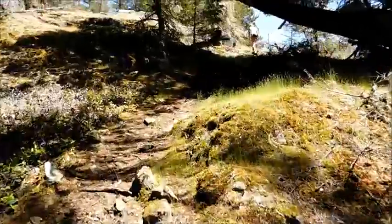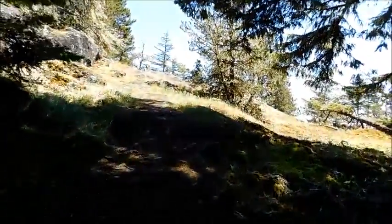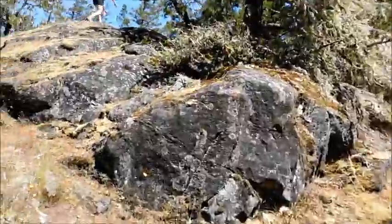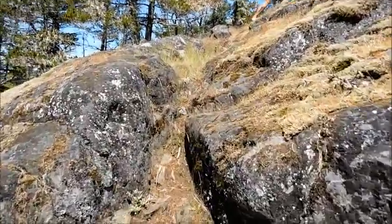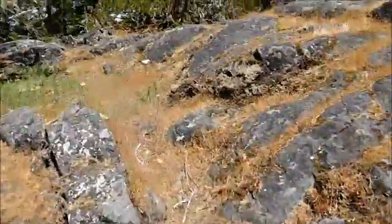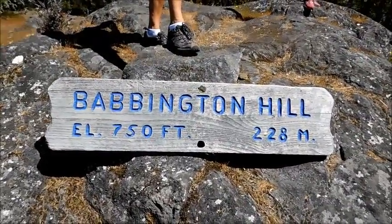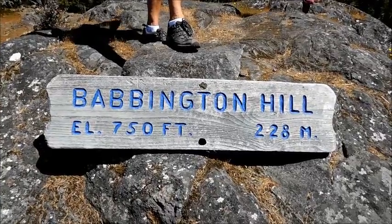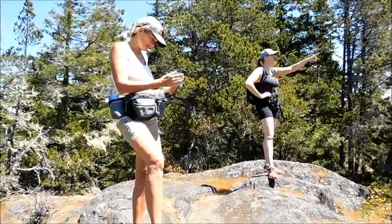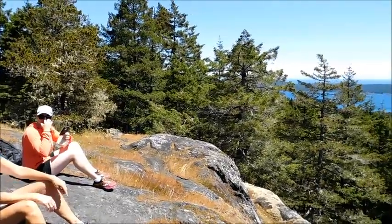Here we are on our final ascent up to Babington Hill, working our way along. We've kind of broken out from the trees because we're on a big rock. Got to take a little turn here — got to scramble up. We found the sign that tells us where we are: Babington Hill, elevation 750 feet or 228 meters. There's our trusty hikers — they made it.